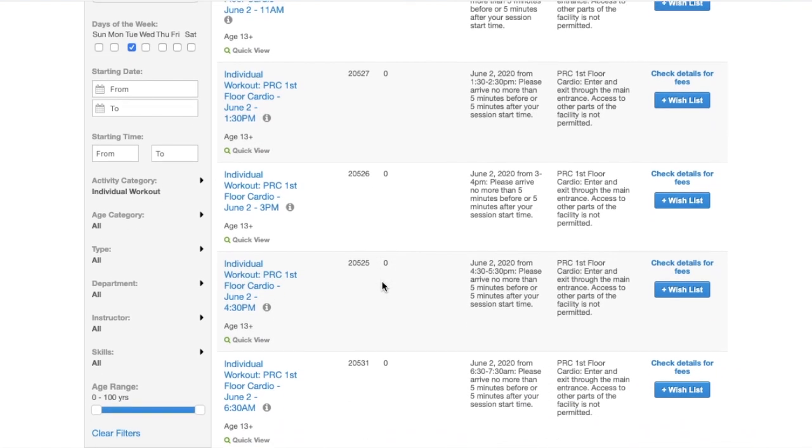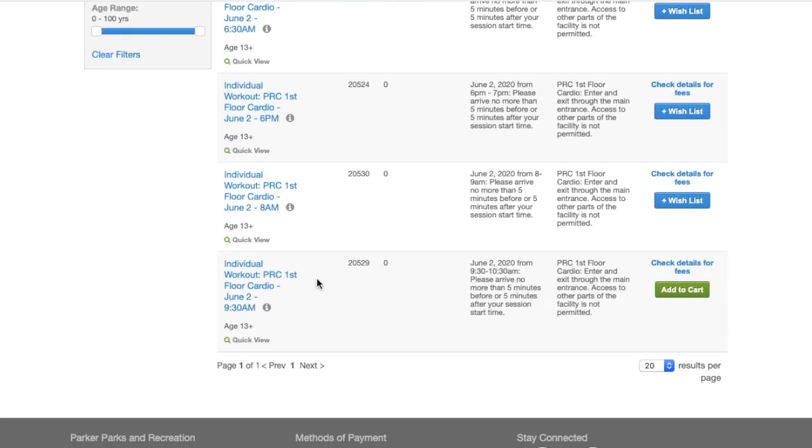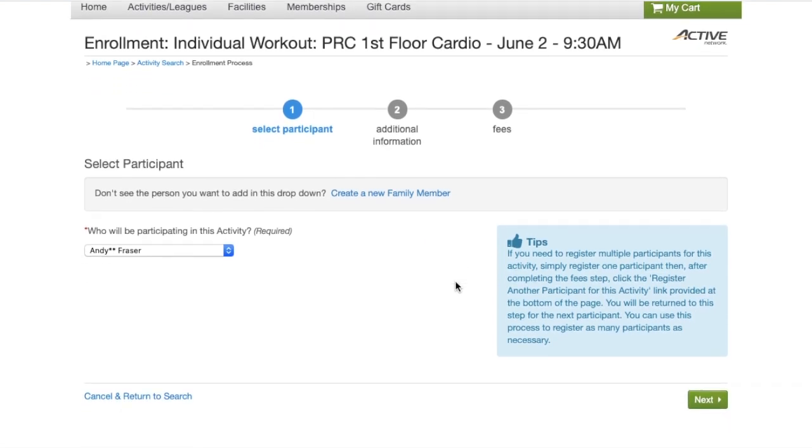Once you've selected the program that you want, you will simply click on the add to cart button on the right-hand side, and that will start the registration process.